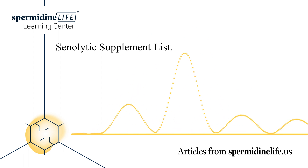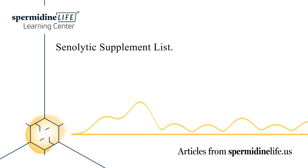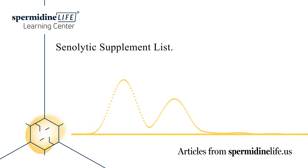Advertised benefits include a rejuvenating effect on the whole body, encouraging the self-destruction of senescent cells responsible for aging and age-related health issues, being rich in fisetin, and containing quercetin phytosome. Be sure to research the potential side effects of these supplements and speak with your doctor about any supplements you take.